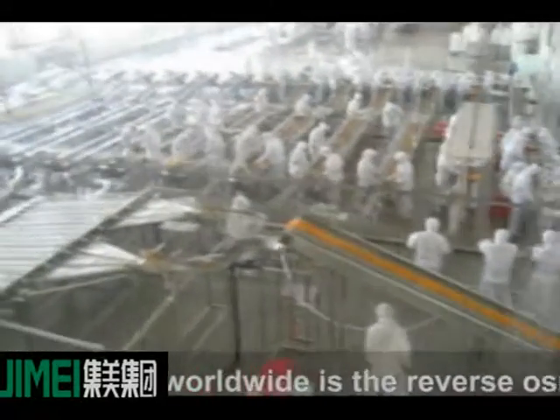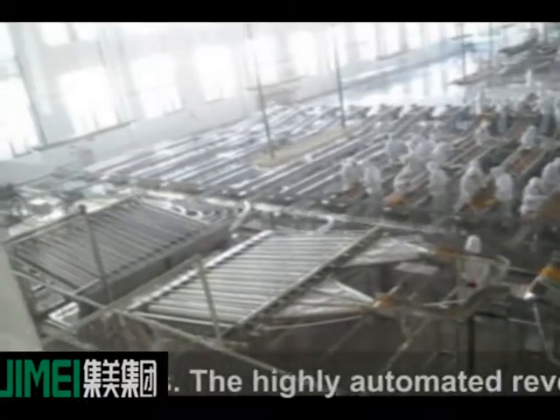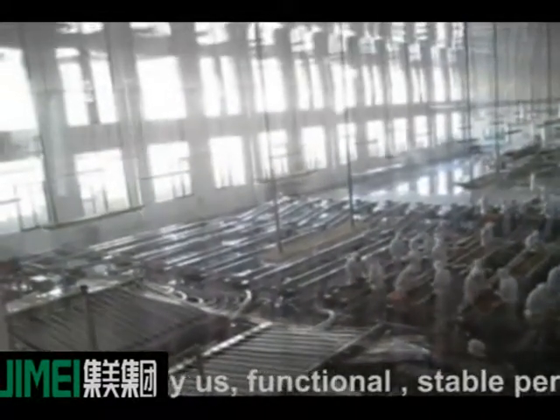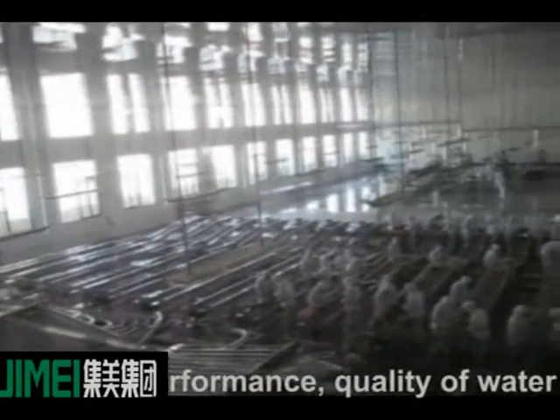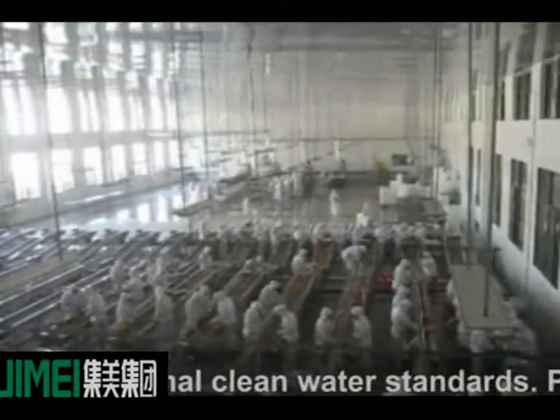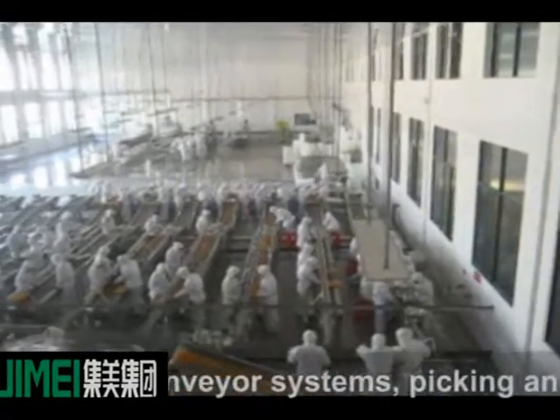Widely used worldwide is the Reverse Osmosis Water Treatment Equipment Unit. The highly automated Reverse Osmosis Unit made by us is functional, with stable performance, and water quality in accordance with national clean water standards.